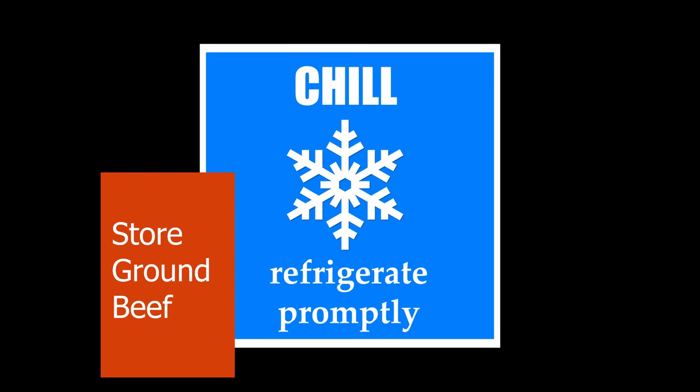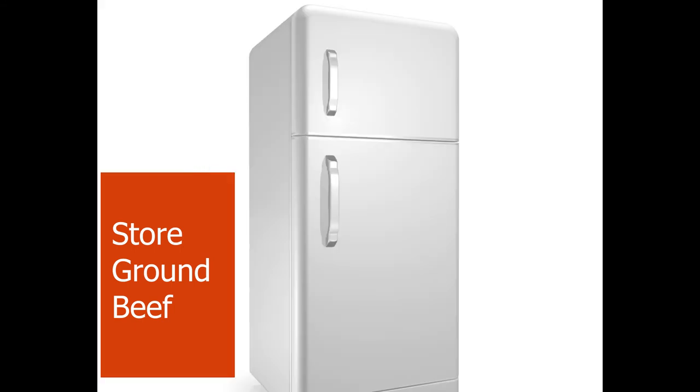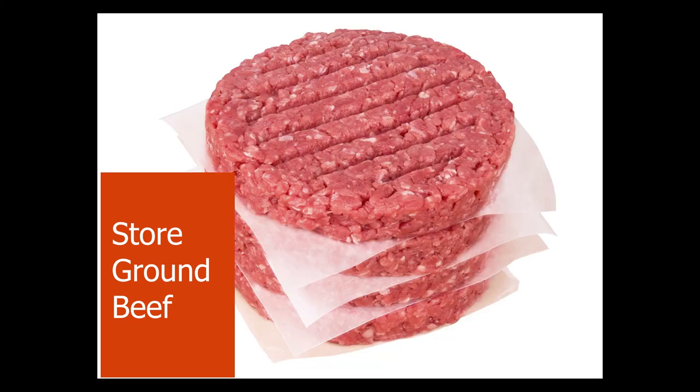Use hot soapy water to wash all surfaces and utensils that touch raw meat. When storing beef, there are four key points to remember. Refrigerate raw ground beef and use within a few days after the sell-by date for best quality. Refrigerate cooked meat for up to a week. Freeze for longer storage, but use within two to three months in any recipe using cooked ground beef. If you can buy in bulk, divide raw ground beef into amounts that would be used at one time for the size of your family.